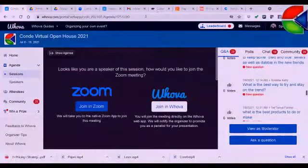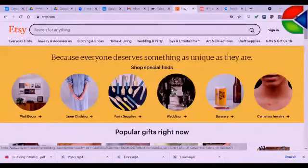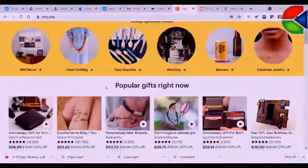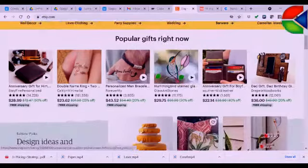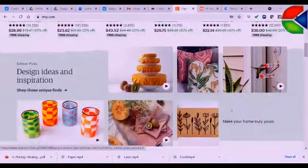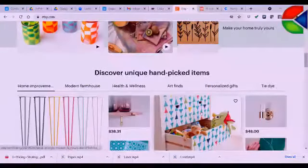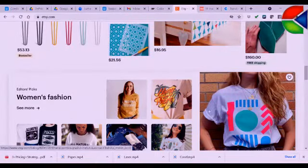So this is Etsy.com. Everybody knows Etsy.com, but look at what's trending: wall decor, linen clothing, party supplies, wedding, barware, jewelry. And then from here, look at some of the designs — hummingbirds, the colors, the oranges and the patterns. These are the things that are trending right now. This is very minimalistic stuff, but it also has kind of a maximalistic feel to it.